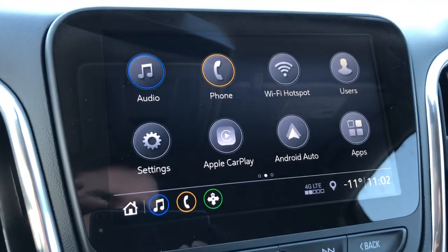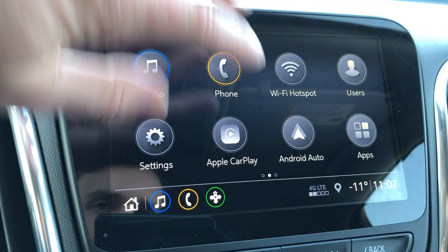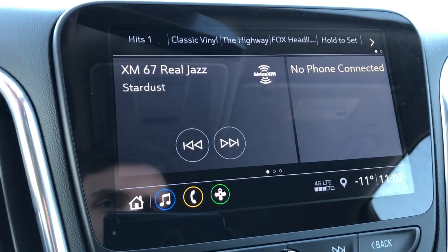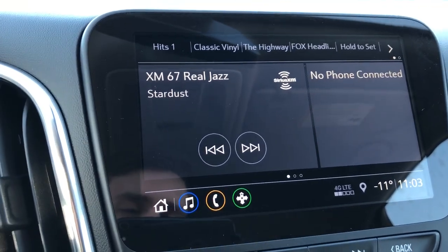If we take a look at the infotainment screen here, we can see we have our audio, phone, as well as our Wi-Fi hotspot. We also have Apple CarPlay and Android Auto in this vehicle. We have the myChevrolet app on the second page. Then on our home page here we can see we have our five station presets up top, our current radio station and connected phone, and our shortcuts down below.